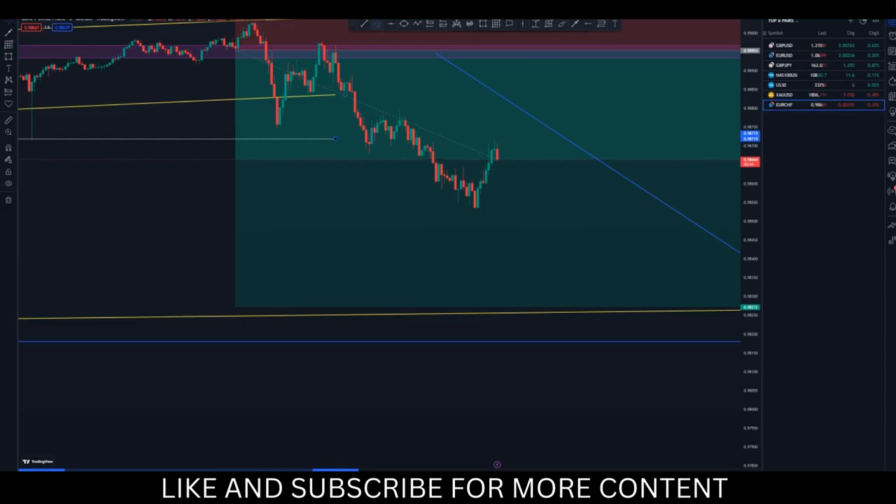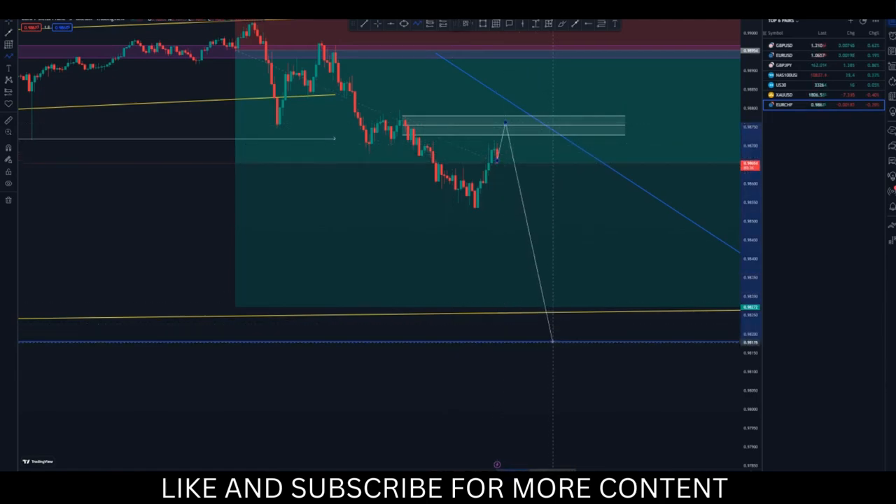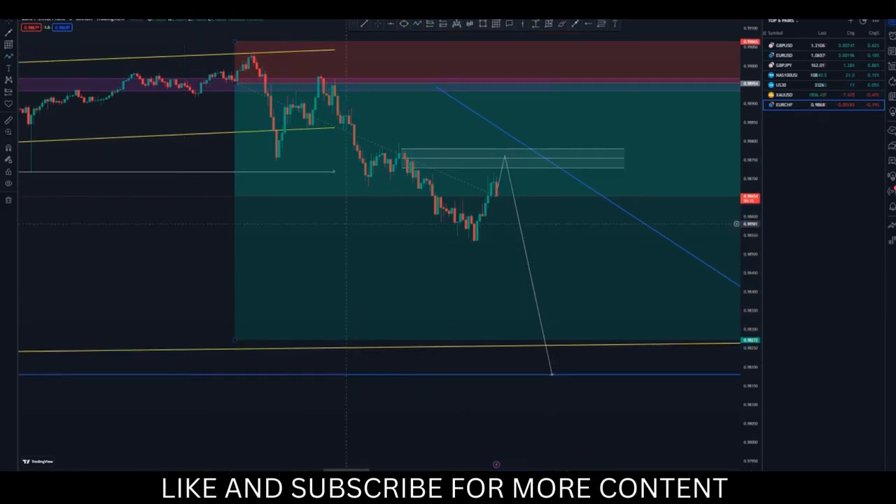There's a lot going on and a lot that I do that I don't share. This is the last candle that broke structure at this point here. What I'm currently thinking is the market can come and mitigate this area and then continue to push to the downside. We have lower lows here, also a lower low, and higher lows at these points, with another higher low that will be made to create a new lower low.